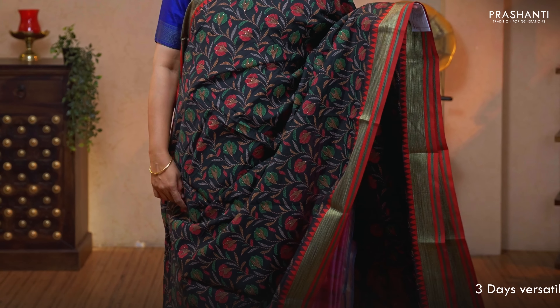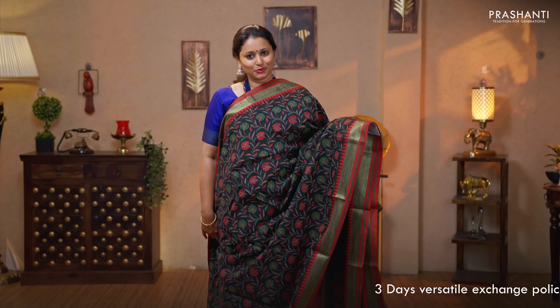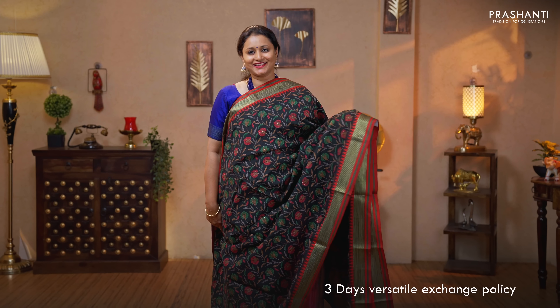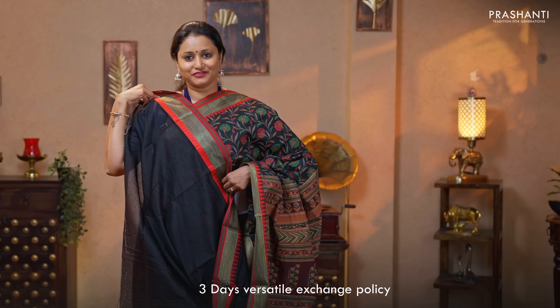Black — a stunning saree with thread woven borders with temple pattern on either sides. Floral prints running all over the body — very classy and elegant. Printed pallu and a plain black blouse priced at $1050.